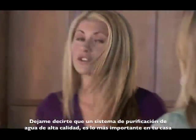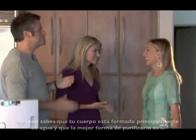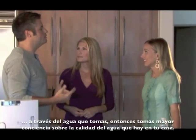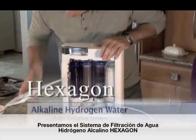Matt, I got to tell you, having a good, high-quality water purification system is the most important appliance that you can have in your home. Once you realize that our bodies are mostly made up of water, and that's the only way we have to purify it, then we start becoming more mindful of the quality of water we have in our home. Presenting the Hexagon Alkaline Hydrogen Water System.